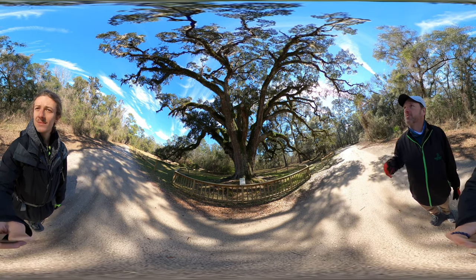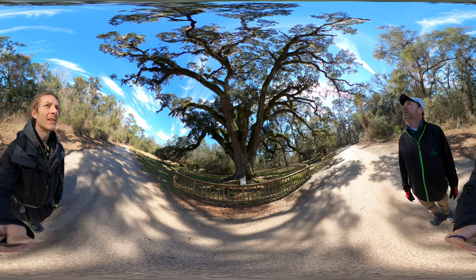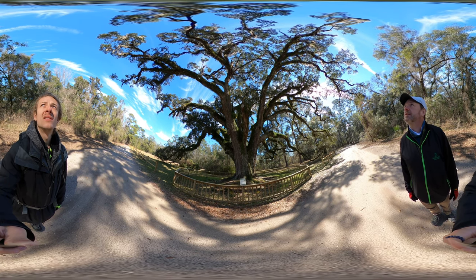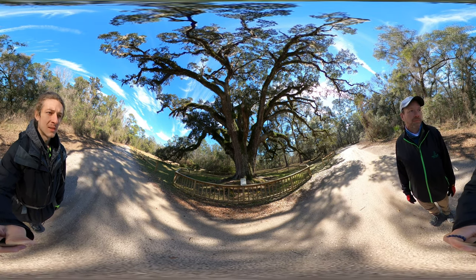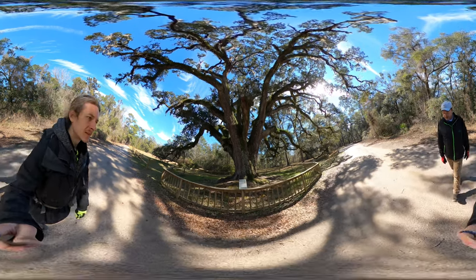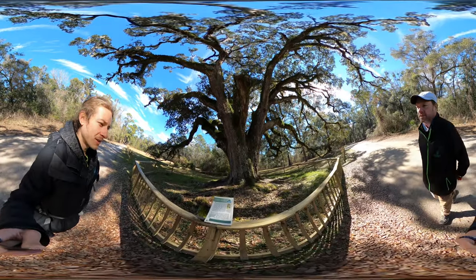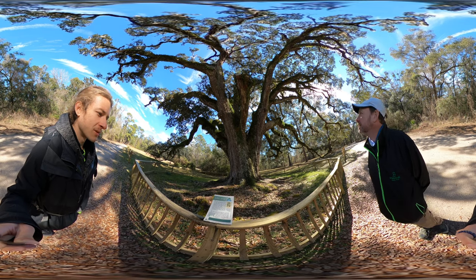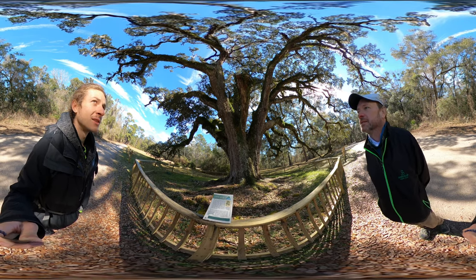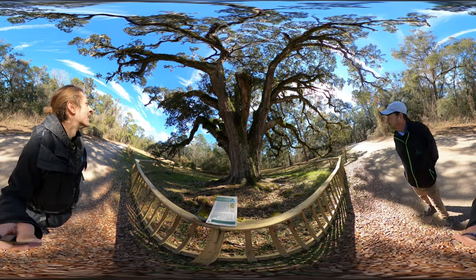I love the Spanish moss hanging out there. I didn't realize that Spanish moss was its own living thing until I read it on the placard. I was in Florida a month ago and just didn't know that it was an entirely other plant species — now I do.